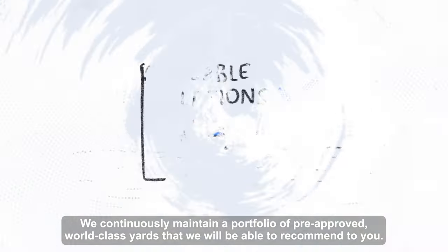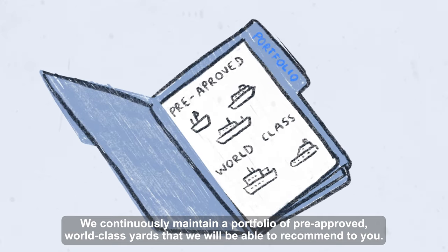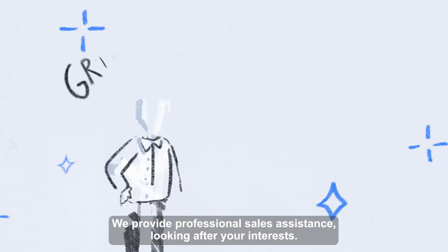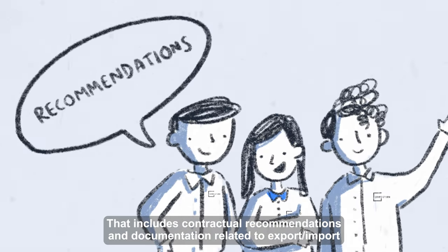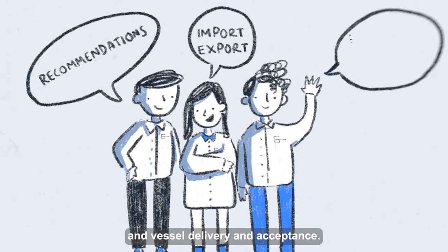We continuously maintain a portfolio of pre-approved, world-class yards that we will be able to recommend to you. We provide professional sales assistance looking after your interests. That includes contractual recommendations and documentation related to export-import and vessel delivery and acceptance.